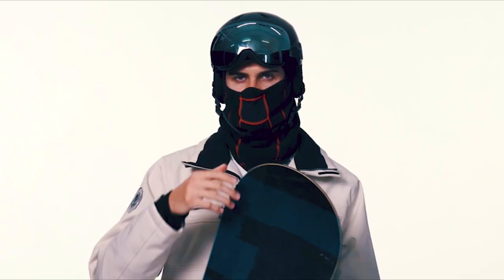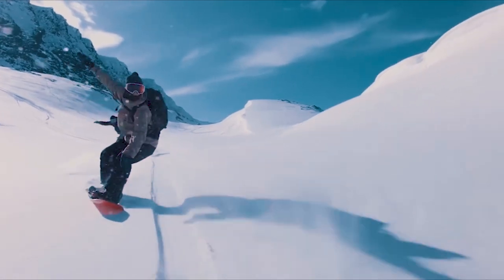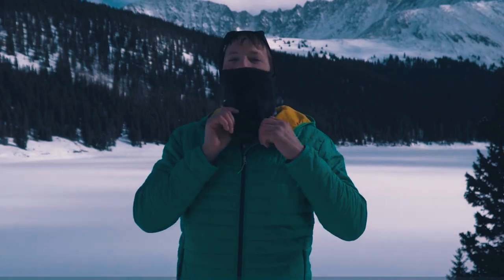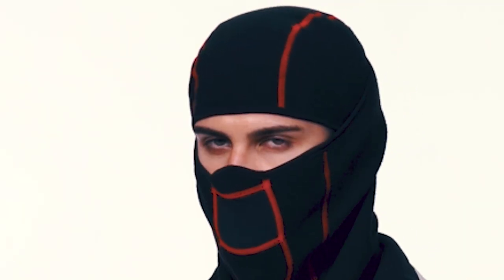As you embark on your next snowy adventure, let these top-tier ski masks be your trusted companions, blending warmth with style. Embrace the slopes in comfort and fashion, because when it comes to the best, excellence is not just a choice, but a statement.